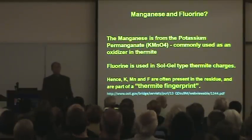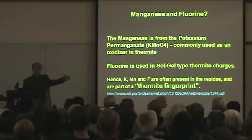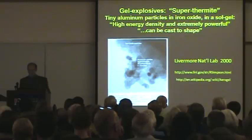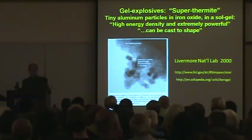And fluorine is used in very special thermite charges called sol gels. Together, these clearly form the thermite fingerprint. This is smoking gun number 8 — I've got to start counting these so far, we're going to get up to about 30. Gel explosives, sol gels, are very special thermite with extremely small particles of iron oxide and aluminum powder.